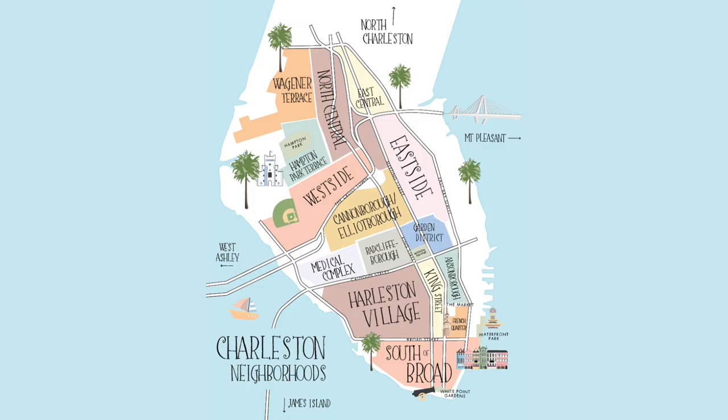Did you know that the Charleston Peninsula is separated into 14 distinct neighborhoods? Today we're going to break down the differences of each and what they all offer. What's up and welcome back, everybody. My name is Bill Olson, your favorite Charleston YouTubing realtor, and today we're going to be talking all about the 14 different neighborhoods that make up the Charleston Peninsula.